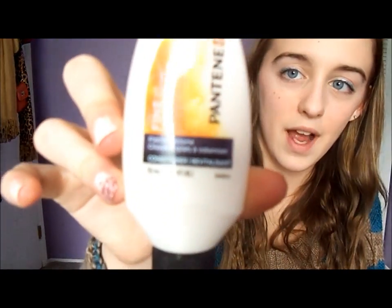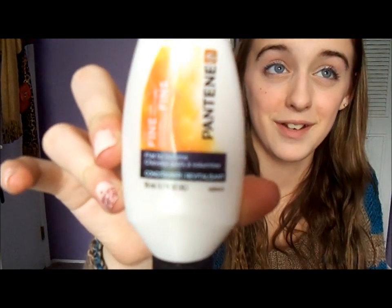I think this beauty bag was really good. I've watched other people's beauty bag hauls and they had samples like these throughout the whole bag, but I'm actually getting really good samples. Then I got this Pantene conditioner — it's for fine hair, which is perfect for me since I have really fine hair.